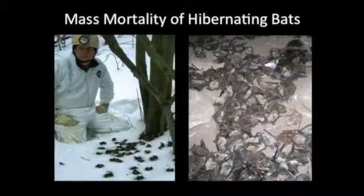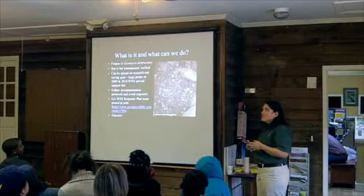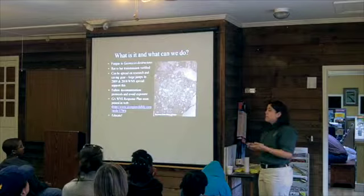White-nose syndrome causes mass mortality. Bats fly out of caves trying to find food and either die in the snow, cling to trees and fall off, or die in caves in mass numbers — caves are now empty of bats and filled with skeletons. The fungus is Geomyces destructans, a new fungus to science. We know bats spread it from one to the other, and it can also be spread on gear. We have some pretty big jumps to sites with a lot of human visitors, which makes us think it's possible for people to move it, though we can't prove it.